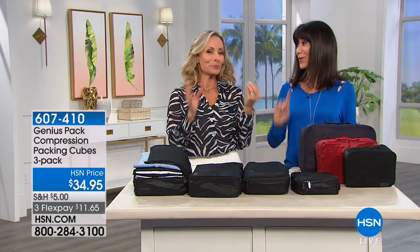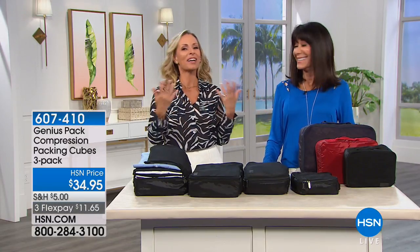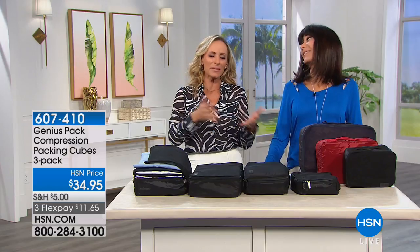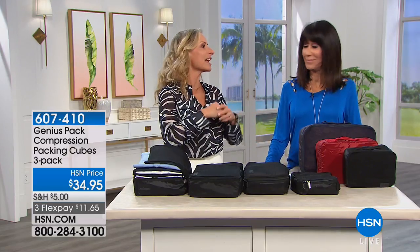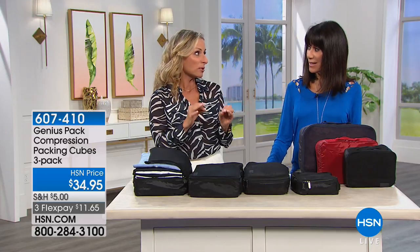If you've never traveled with packing cubes, this is a treat — get ready. The first time Marcy used them she thought they were silly, but once you try them you realize they change everything. When you add the element of compression, it really changes everything because it allows you to compress the contents by almost double — fitting almost twice as much into your luggage.